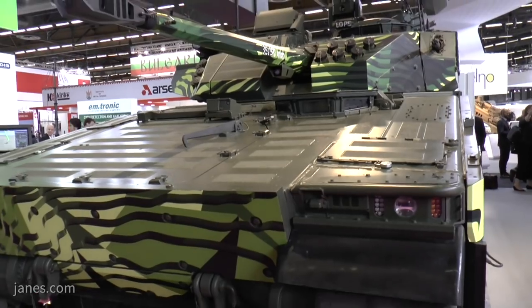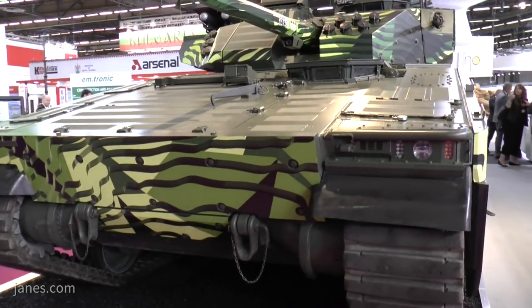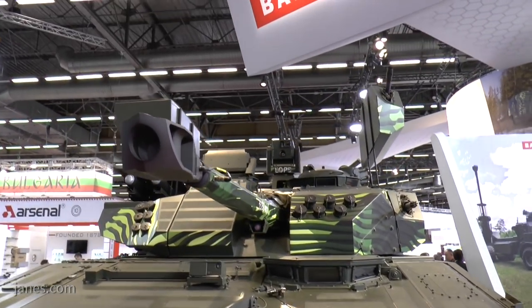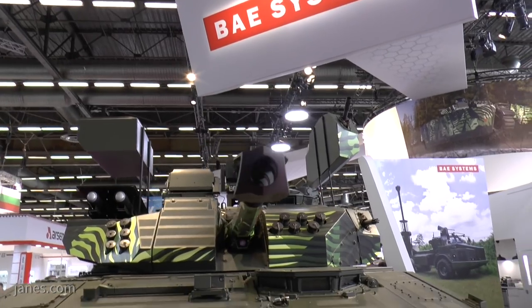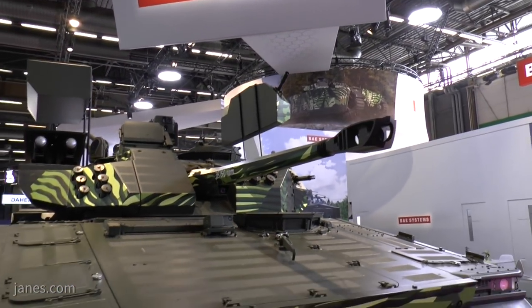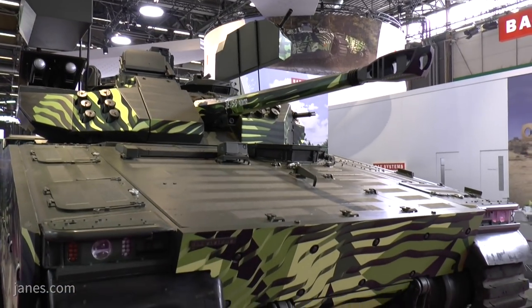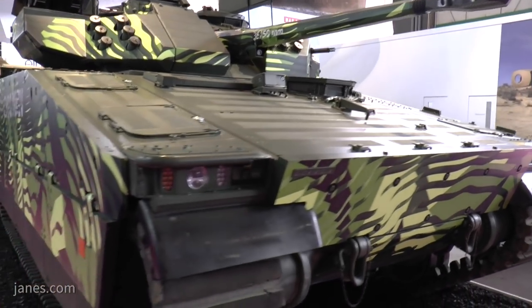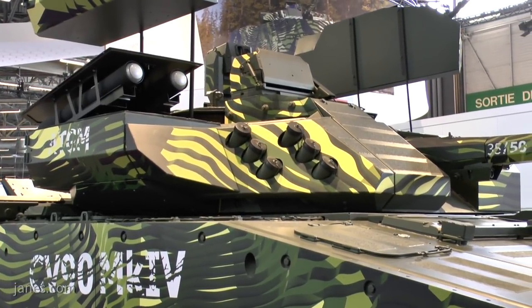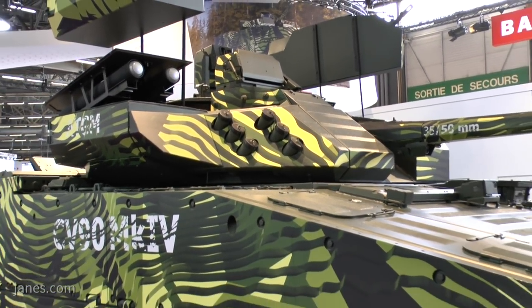So it's fully digitalized and really the stepping stone for the next generation of CV90s. The turret design is called the D-series turret, and that turret has been designed to take weapons from 40mm, 50mm, even up to a 120mm gun. Some years ago Hägglunds test-fired the CV90-120 tank, which has a 120mm gun.